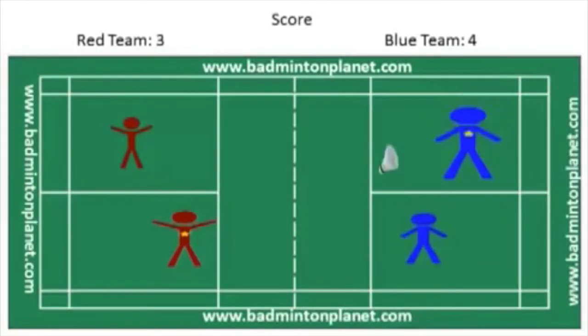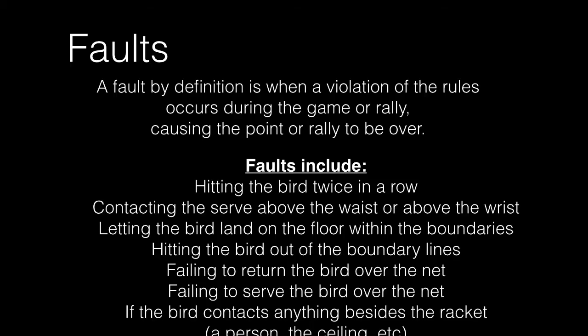This will continue like this throughout the game. Hope you have fun! Faults — a fault by definition is when a violation of the rules occurs during the game or rally, causing the point or rally to be over.